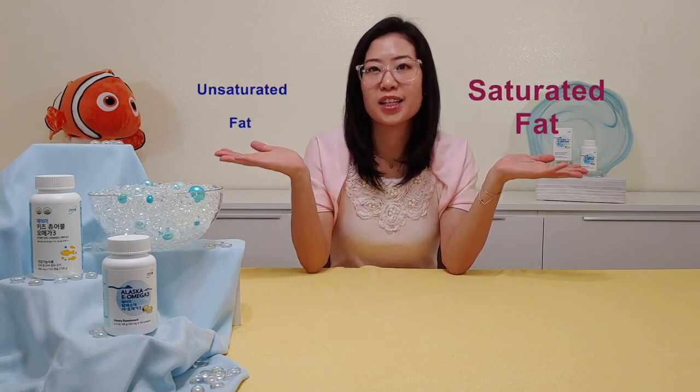So what is omega-3, and how can it help? Well, first we have to talk about fat. There are two types of fat: saturated versus unsaturated.